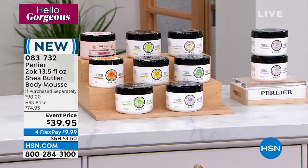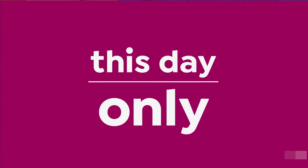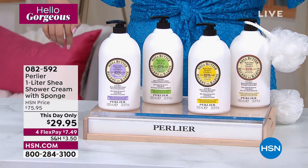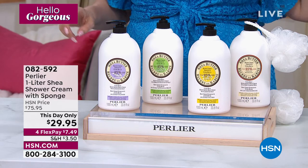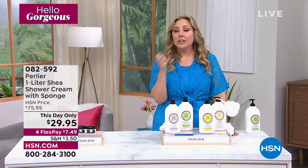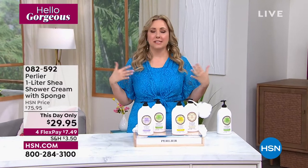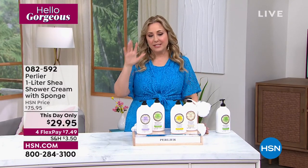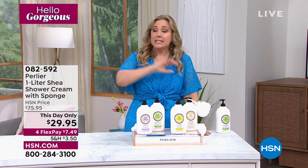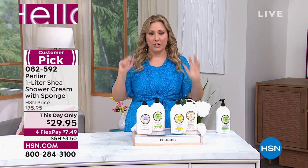Now moving on to a 'this day only' — the price goes away at midnight East Coast time, 9 p.m. West Coast. This is luxury for an entire year. The most luxurious shower cream from Italy — one of Perlier's top sellers. If you fly to Italy and go to the Perlier store, this is far more expensive. At $29.95, Skip can't believe it.